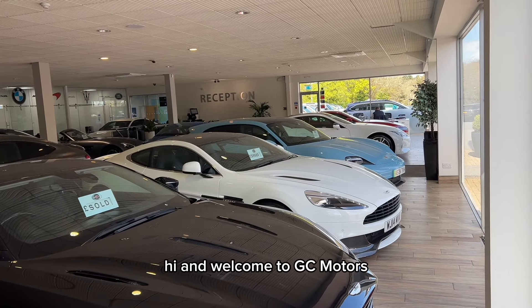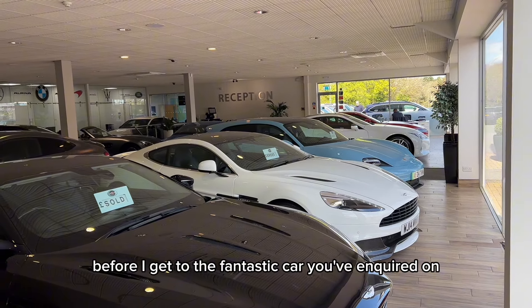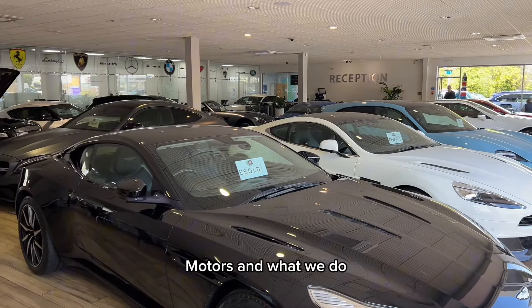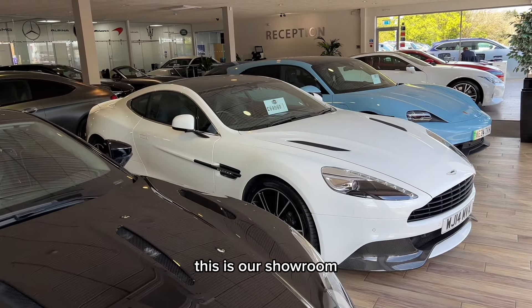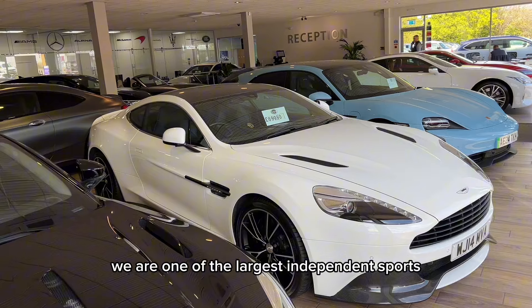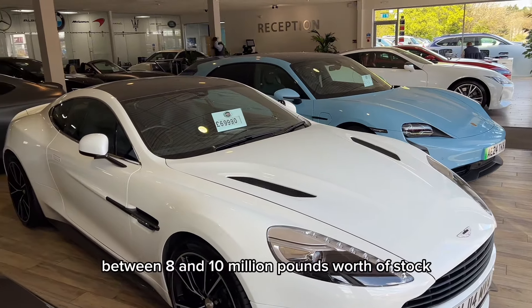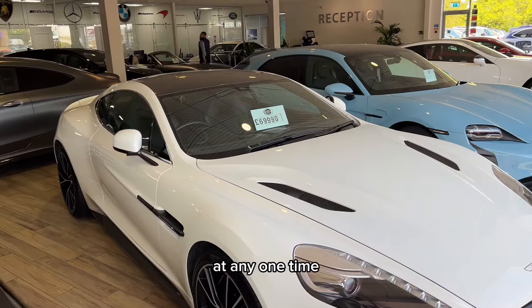Hi and welcome to GC Motors. Before I get to the fantastic car you've inquired on, let me tell you a little bit about GC Motors and what we do. This is our showroom. We are one of the largest independent sports, 4x4 and prestige dealers in the UK, with between £8 and £10 million worth of stock at any one time.